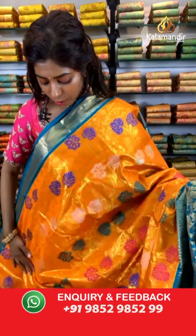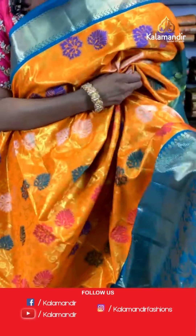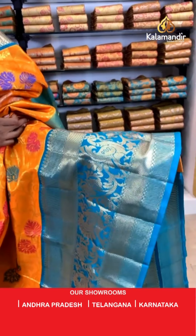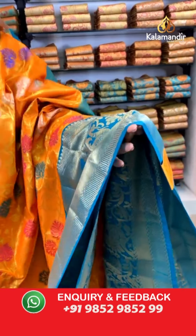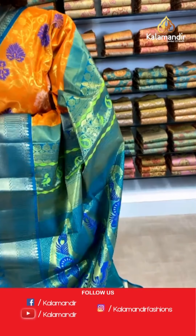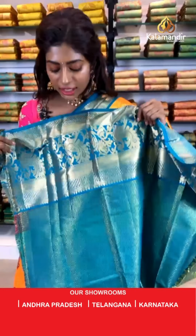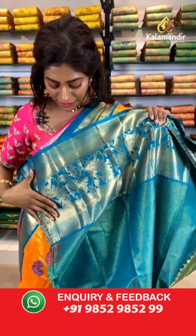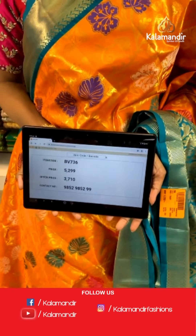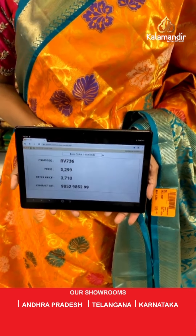Beautiful orange color saree — look how bright and vibrant it looks. It has leaf print with a tinge of shimmery gold. The border is contrasting, beautiful and broad with floral jaal body. The pallu is thick green color with print. The blouse has beautiful peacock print and you can definitely reuse it on other sarees. Item code BV736, price is 5299 but the offer price is 3710 only. Hi Sushma Navin, thank you so much for the comments.